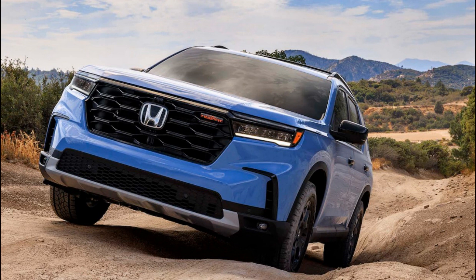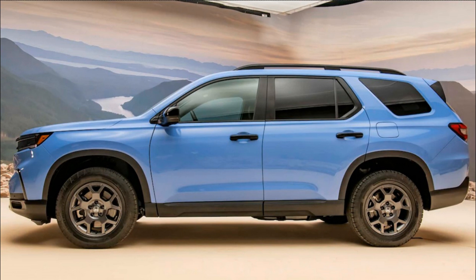2023 Honda Pilot First Look: Bigger, Brawnier, and Less Minivan-like. Honda's versatile new Pilot aims to stand out in a crowded three-row SUV field.